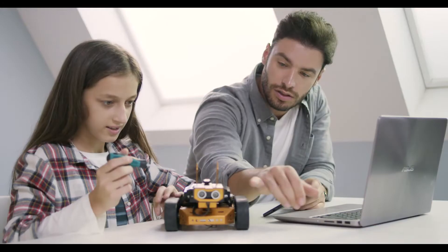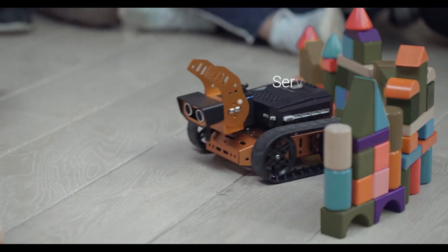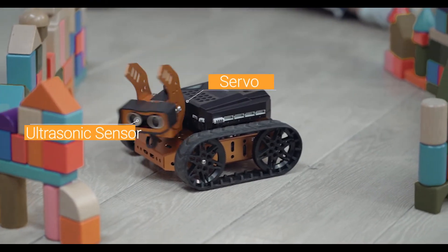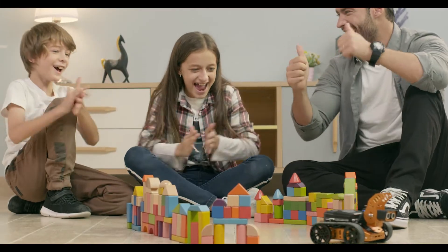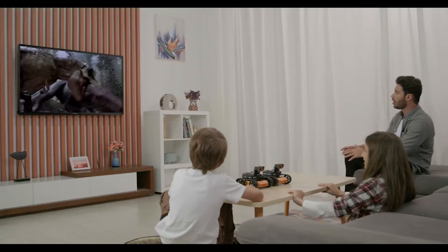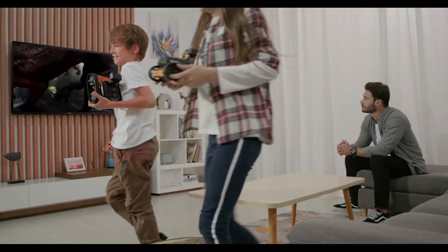We also add multiple servos and sensors to our kit to help kids build motor skills and improve hand-eye coordination. With the expertly designed Qt kit, whatever a child envisions can be brought to life through technology and inspiration.